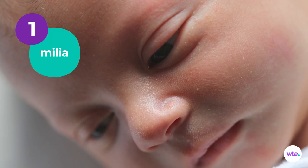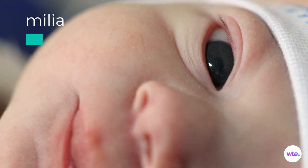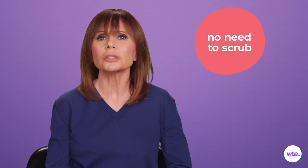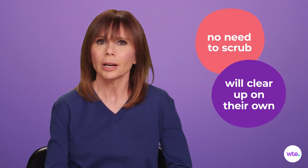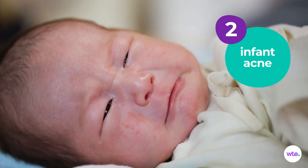Milia — those whiteheads you may have discovered on your newborn's nose, chin, and cheeks — are caused by dead skin cells getting caught in pockets on the surface of your little one's skin. Milia often make their debut at birth. Resist the urge to scrub or squeeze those mini whiteheads; they'll clear up completely on their own without any treatment at all.